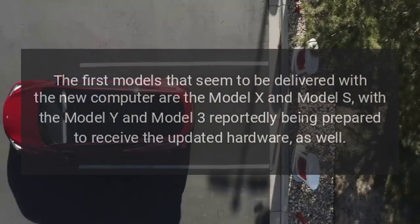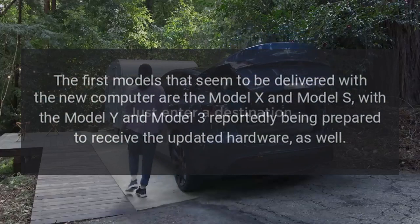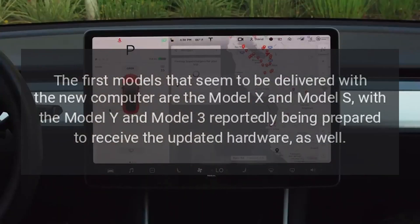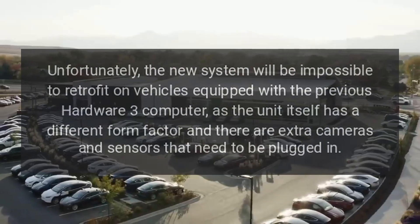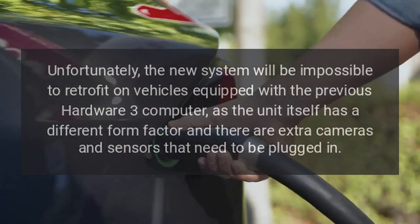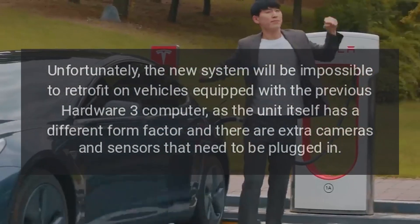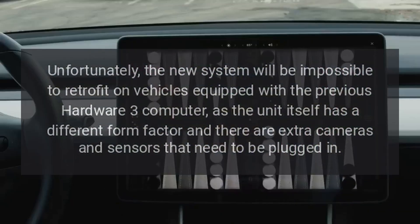The first models being delivered with the new computer are the Model X and Model S, with the Model Y and Model 3 reportedly being prepared to receive the updated hardware as well. Unfortunately, the new system will be impossible to retrofit on vehicles equipped with the previous Hardware 3 computer, as the unit has a different form factor and there are extra cameras and sensors that need to be plugged in.